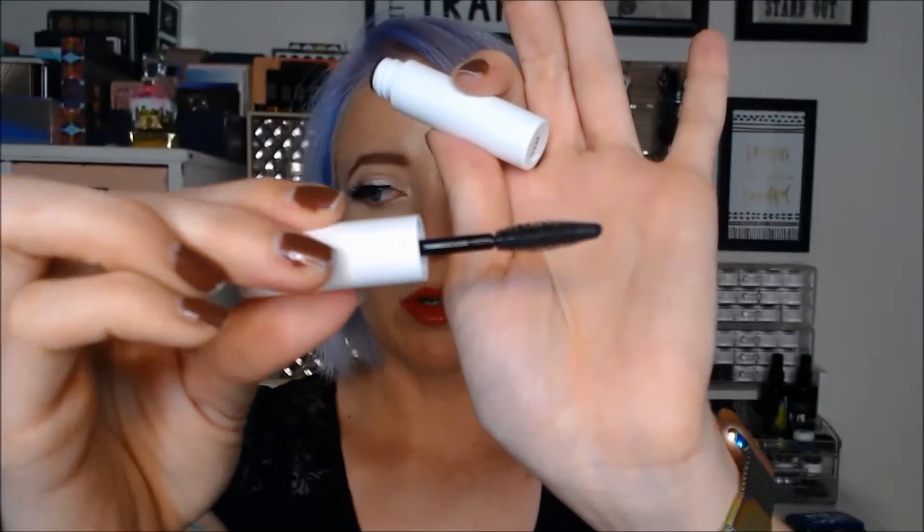This next thing is Well People Expressionist mascara. Interesting — I didn't know that this brand was sold at Target and I don't know much about it. It looks like a fairly normal mascara, so I'll have to try that out. I've never tried this brand; I didn't even know it existed.